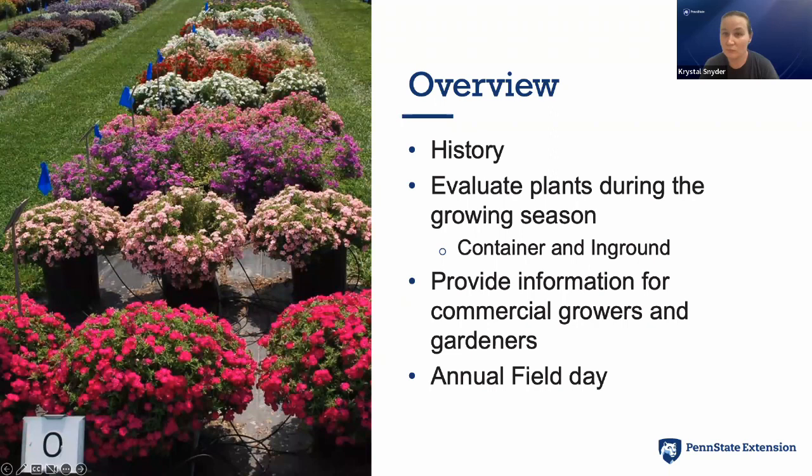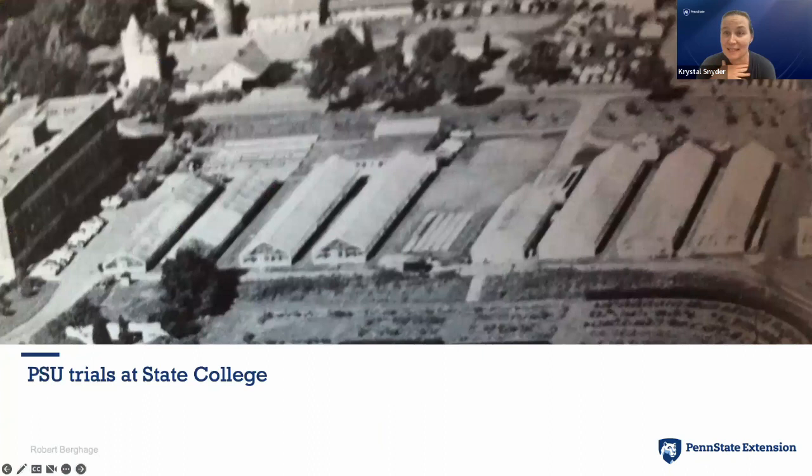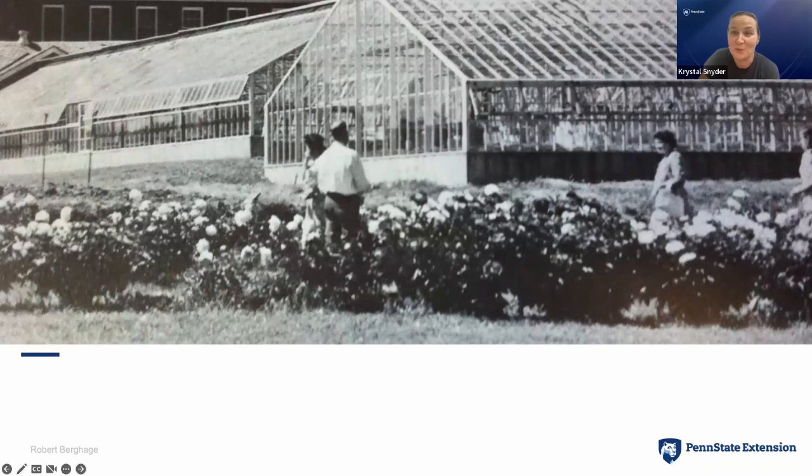Penn State has been trialing flowers since 1936, so we're getting really close to our 90th anniversary. This picture shows an older photo of our flower trials when we were located at State College. We were at State College from 1936 to around 1992 to 1994. Here are some more pictures of old-school Penn State flower trials — these are in-ground plantings. I think these are actually peony plants.